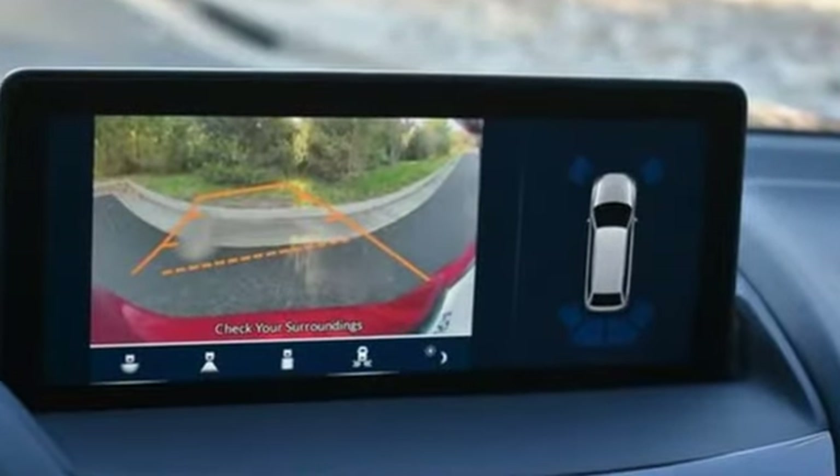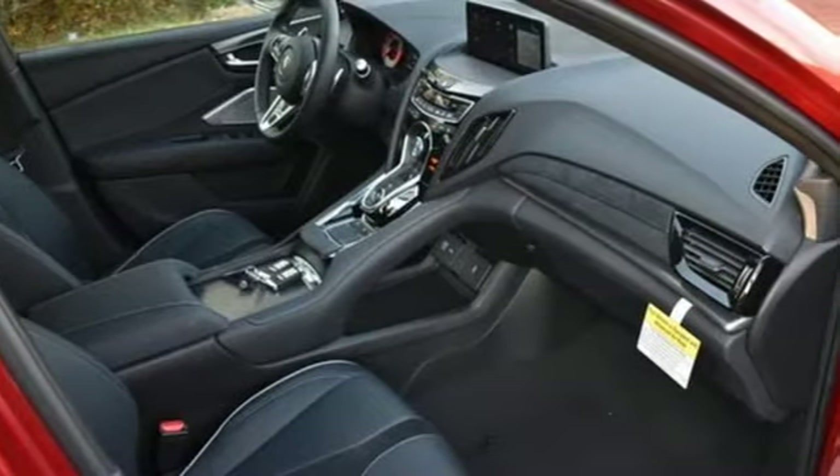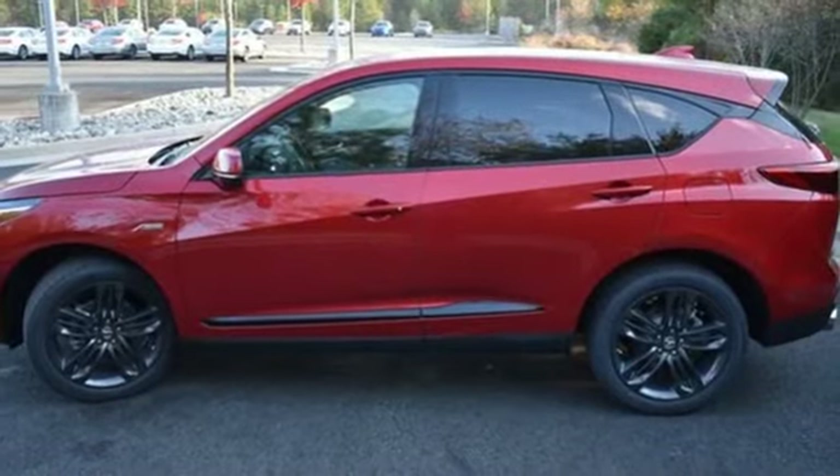Turbo inline 4-cylinder engine, 4-wheel drive, streaming audio, Wi-Fi hotspot, dual-zone climate control.